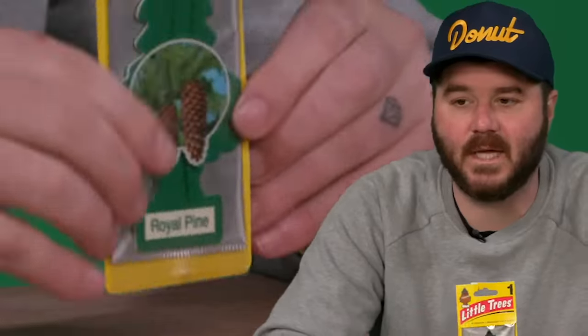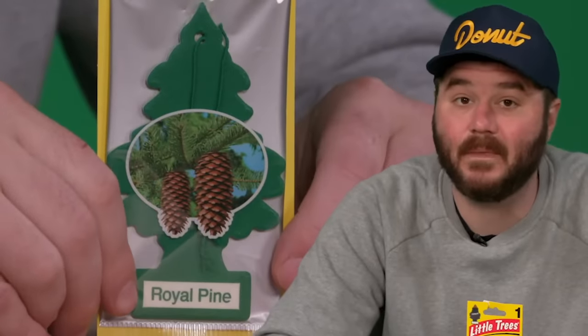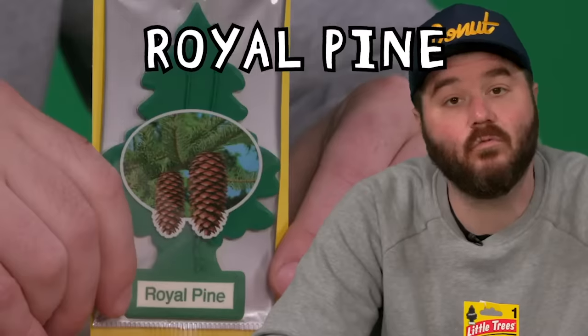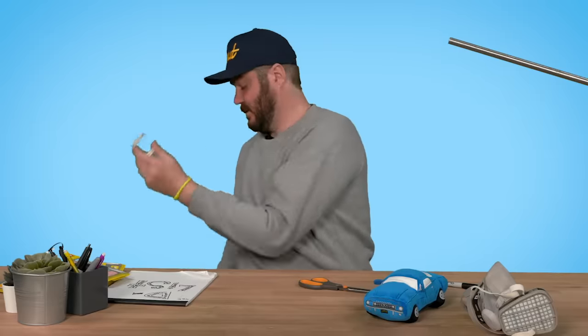Most of the air fresheners so far have been a little ethereal — like ideas. Now we're getting down to things that smell like things. Starting with probably the classic, best known: Royal Pine. It smells like a Christmas tree. I do not want my car to smell like that. Also I'm in front of a green screen so you probably can't even see this. 32.